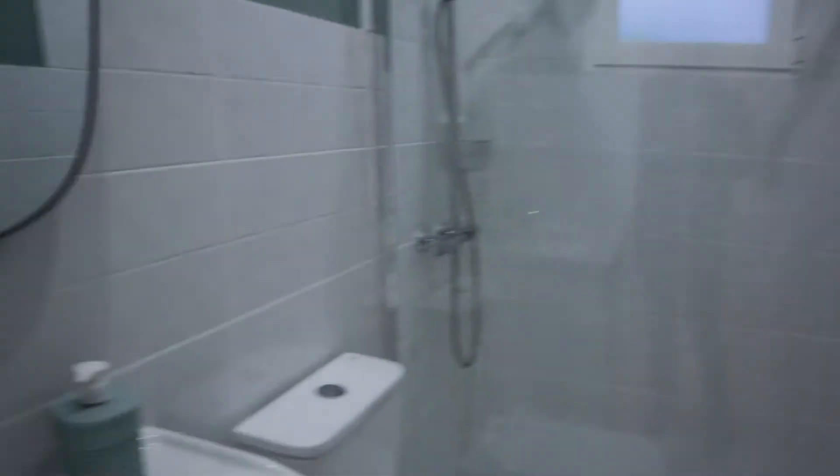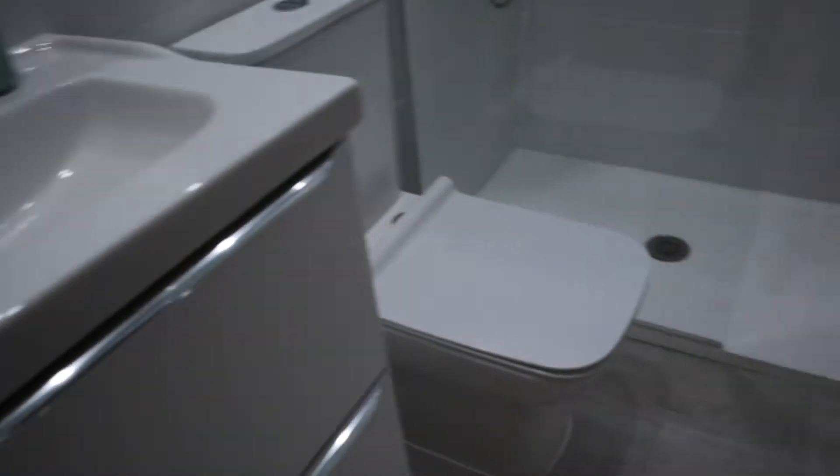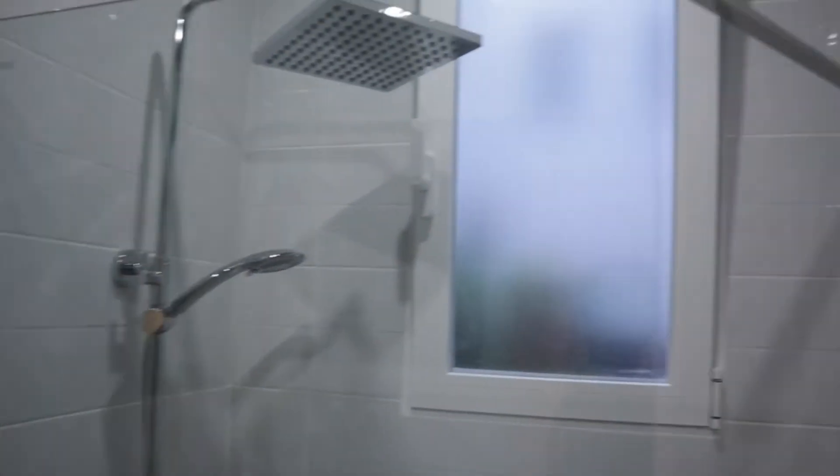Through the hallway we find the bathroom, with the sink, toilet, shower, and this window with an interior view. And the heater here.